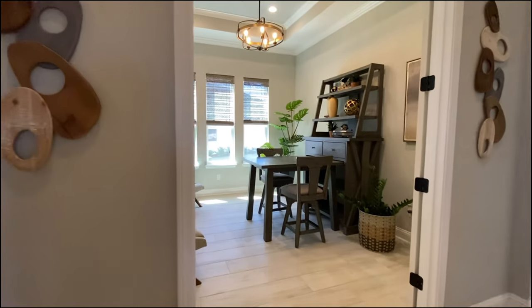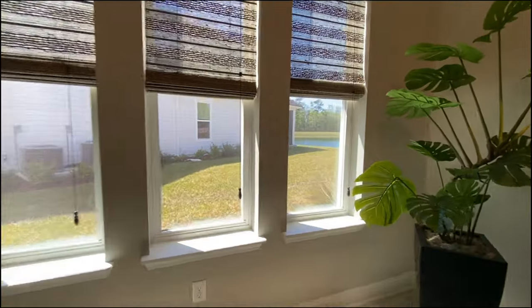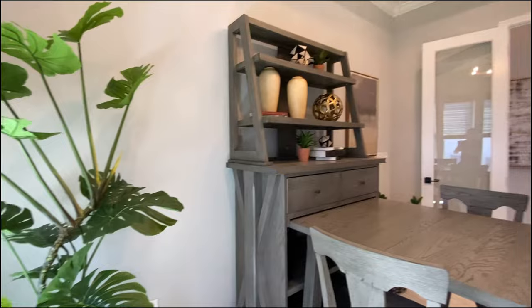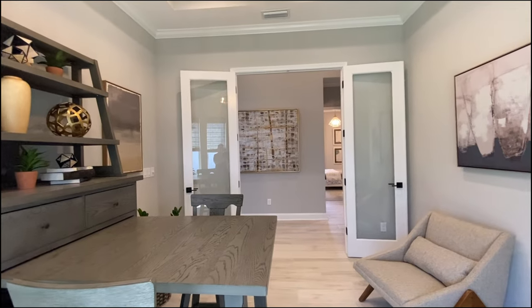Now, in this particular home they did a flex space or an office. But you could keep it as an office like they've got it, or you can make this a secondary bedroom — a fourth bedroom — because so far we haven't seen a master yet. So you have a lot of options. This house, one of the things I like about it, has a lot of natural light. I could turn off all the lights right now and you could sit down and read a book — it wouldn't be a problem.